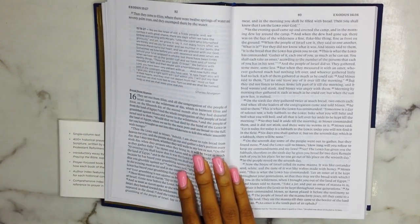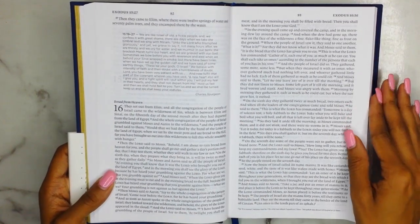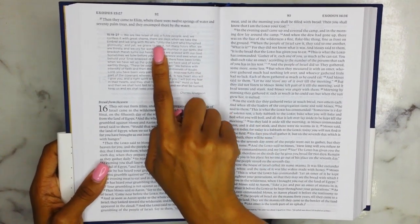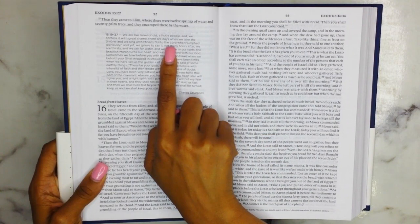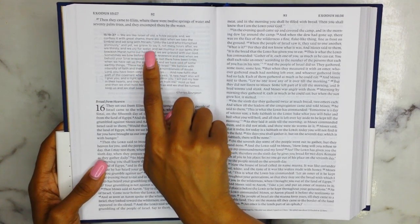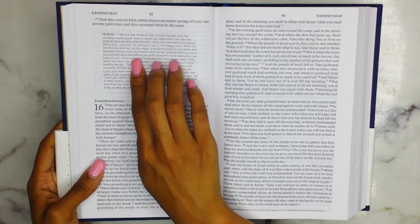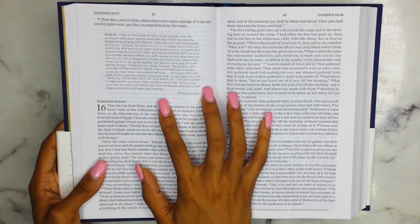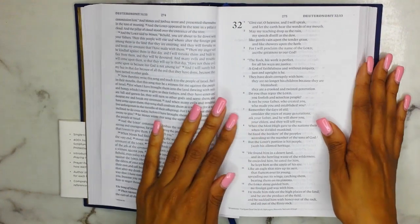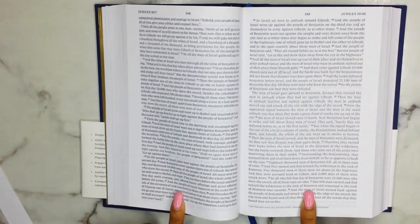Here is another one — this is by Charles Spurgeon, for Exodus 15, verses 19 to 27. It says: 'We are like Israel of old, a fickle people, and we confess it with great shame. There are days when we take the timbrel and we sing with Miriam unto the Lord who triumphed gloriously, and yet — we grieve to say it — not many hours after, we are thirsty and we cry for water, and we murmur in our tents.' I just love the power behind the prayers within this Bible.